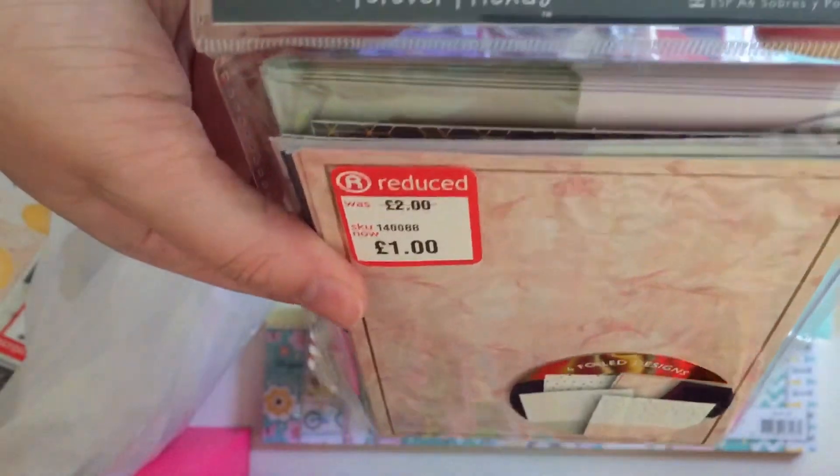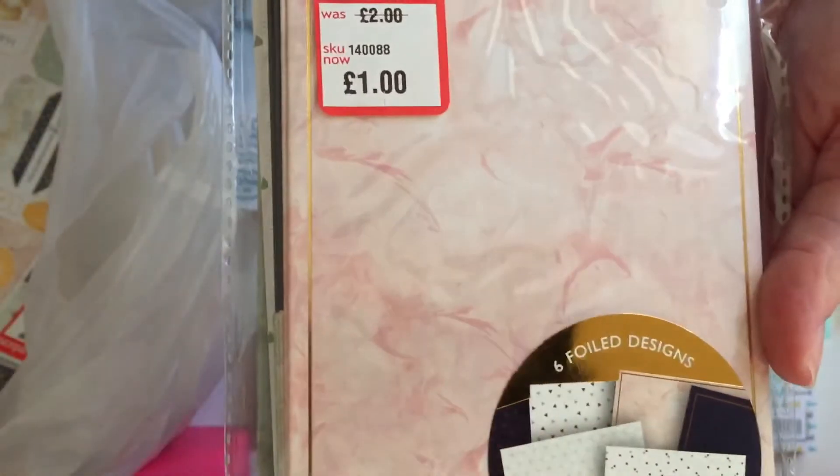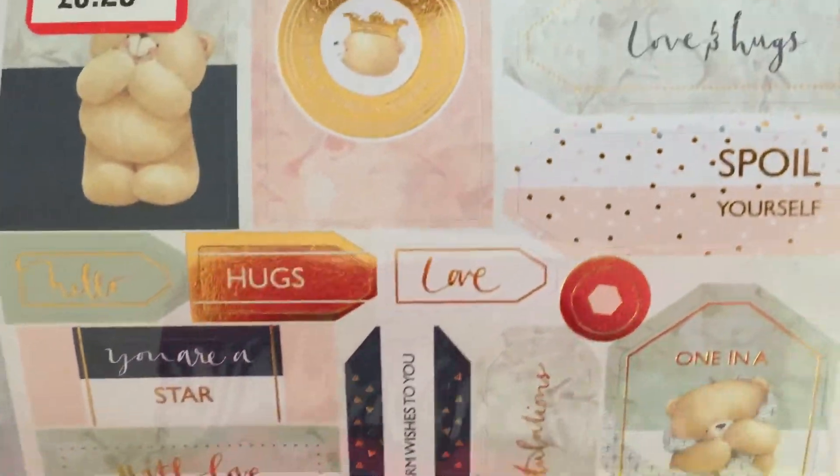Then I bought Forever Friends A6 cards and envelopes — six foiled designs — and these were reduced to a pound. The envelopes alone are just so pretty. Then in the Forever Friends range again, I got die cut sentiments — a two pack — and they're foiled as well.